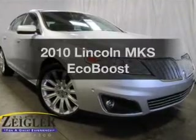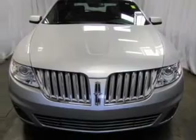Introducing the 2010 Lincoln MKS. If you're looking for a first-rate auto, this one could be yours today.